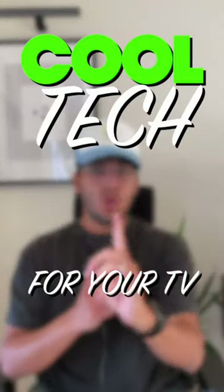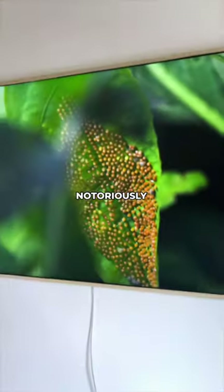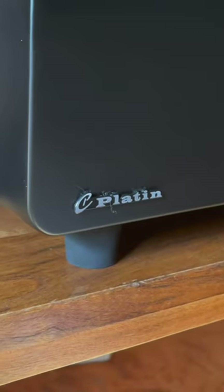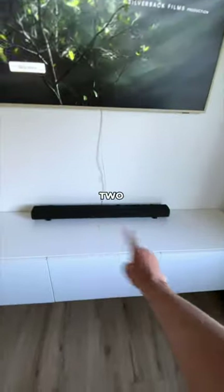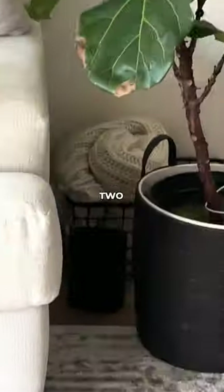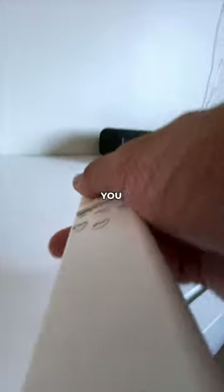Cool tech you can get for your TV, part one. This is the most advanced sound bar you can get. TV speakers have notoriously terrible sound, and actually sound bars aren't typically a better option, but this company completely reimagined what makes sound bars not great. This sound bar has two Dolby Atmos up-firing speakers in the front and two in the rear speakers for a fully immersive experience.